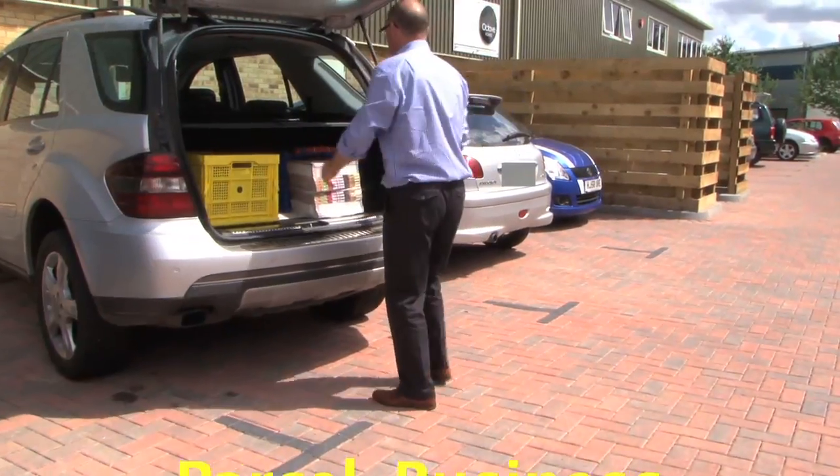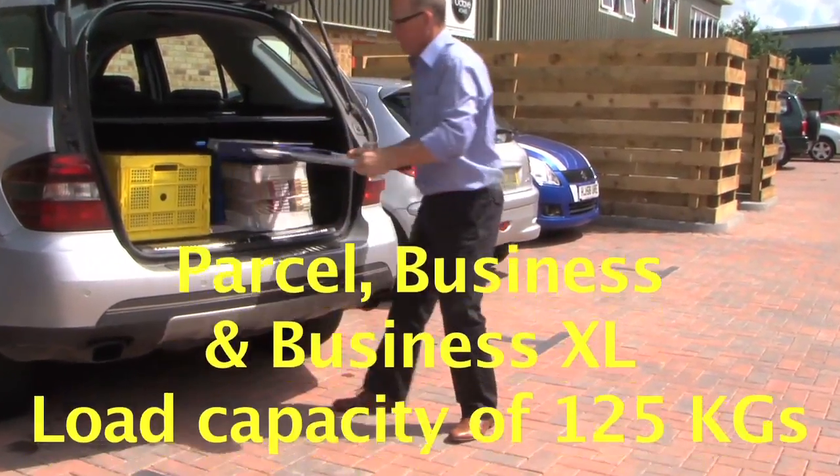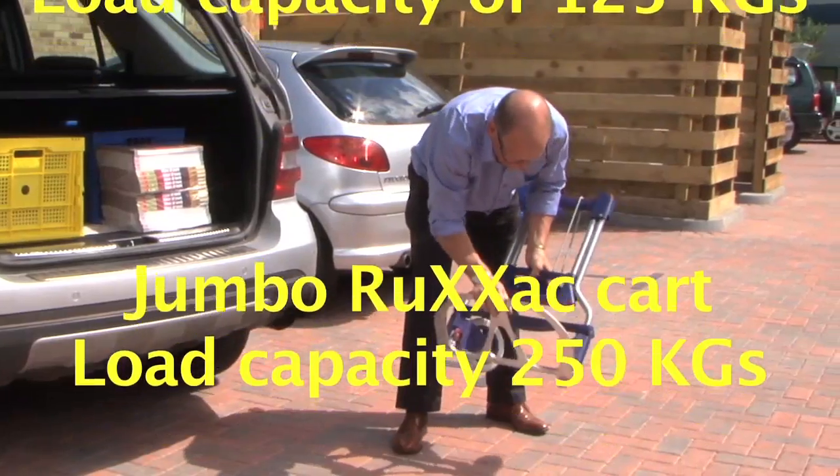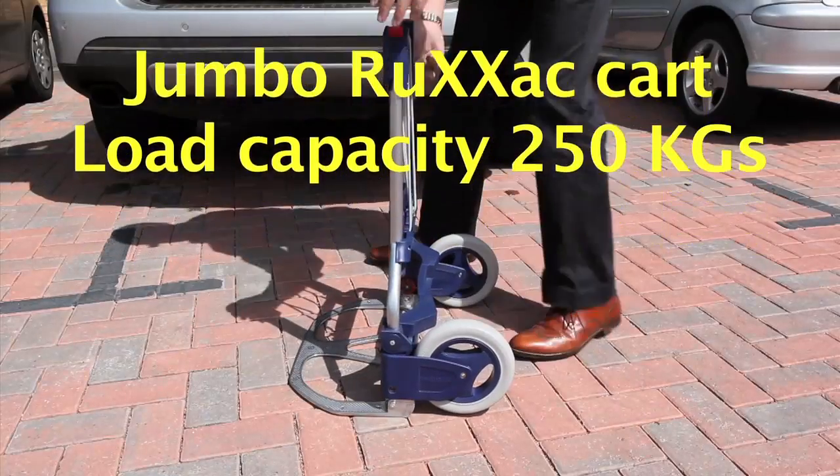The Parcel Trolley, Business and Business XL models carry 125 kilograms, more than 20 times their own weight, and the Jumbo Ruxacart carries 250 kilograms.